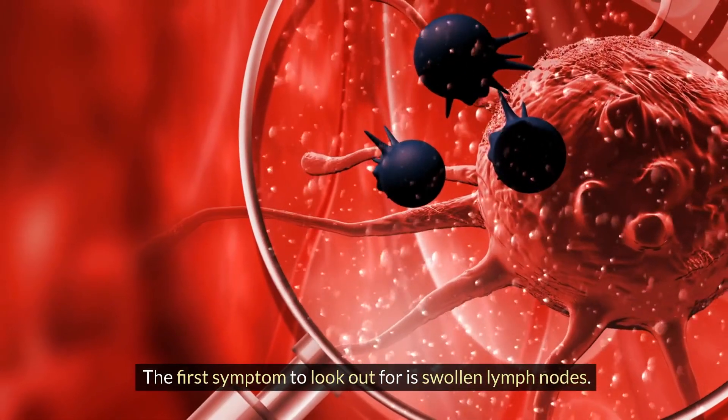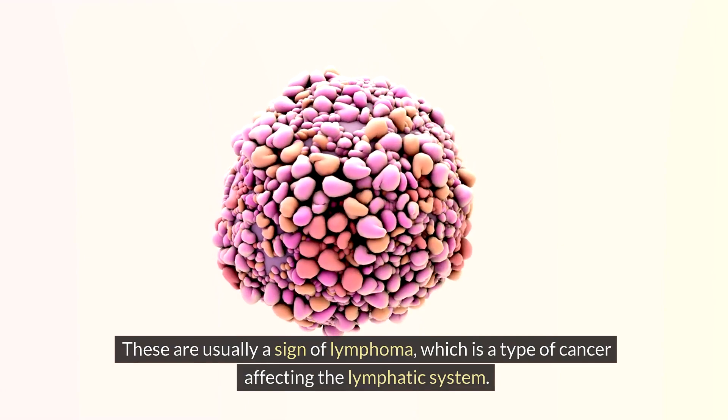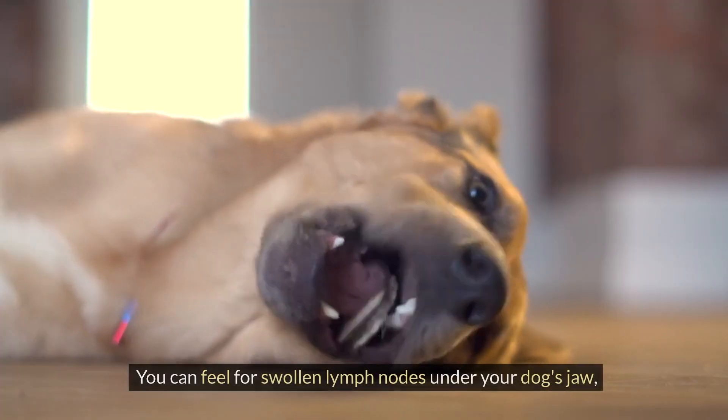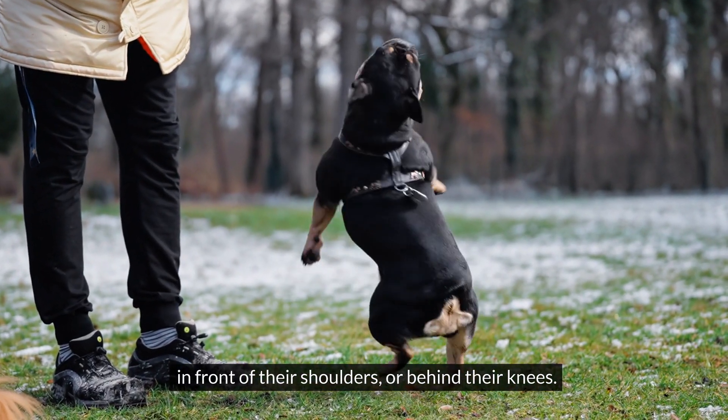The first symptom to look out for is swollen lymph nodes. These are usually a sign of lymphoma, which is a type of cancer affecting the lymphatic system. You can feel for swollen lymph nodes under your dog's jaw, in front of their shoulders, or behind their knees.